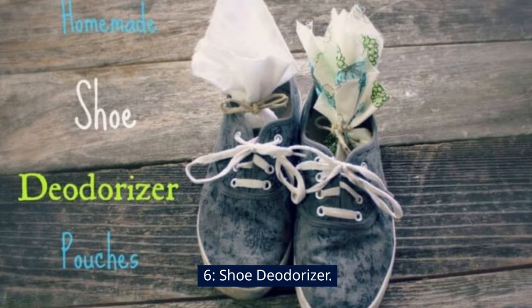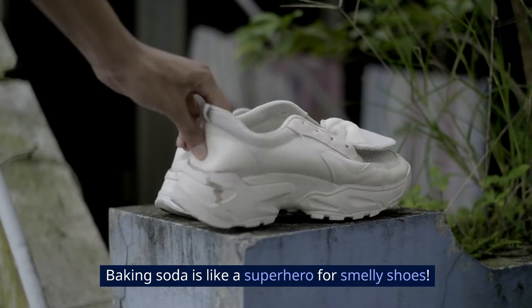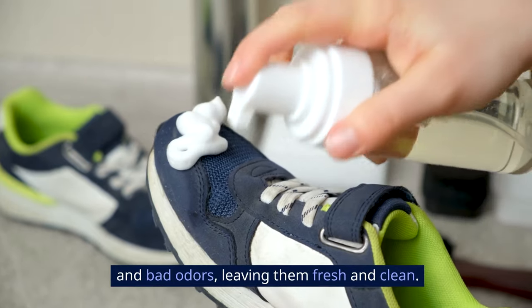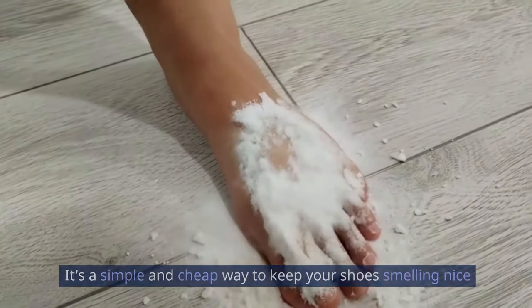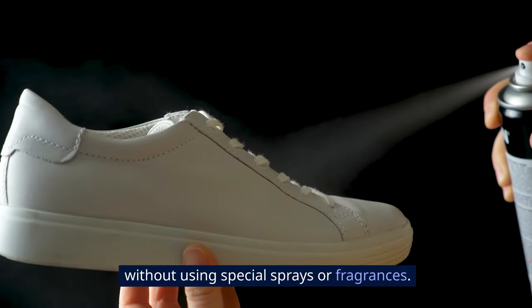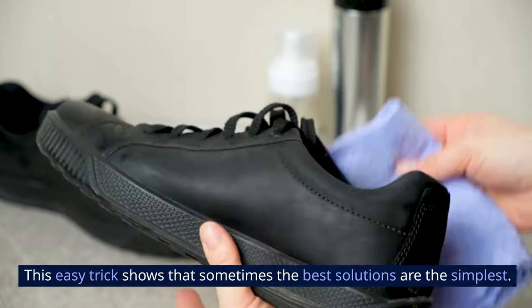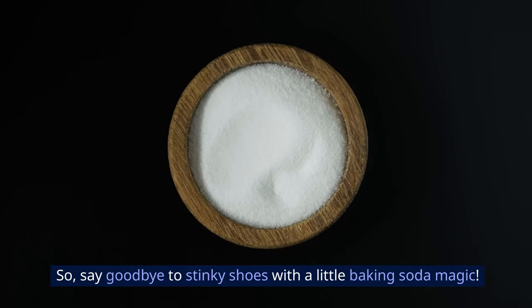6. Shoe Deodorizer. Baking soda is like a superhero for smelly shoes. Just sprinkle some inside your shoes, and it absorbs moisture and bad odors, leaving them fresh and clean. It's a simple and cheap way to keep your shoes smelling nice without using special sprays or fragrances. So say goodbye to stinky shoes with a little baking soda magic.